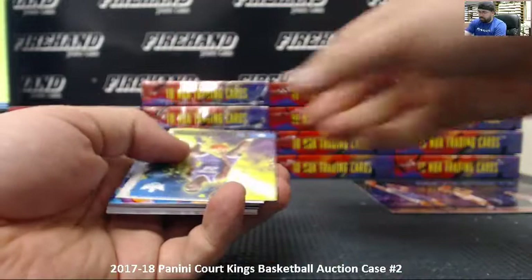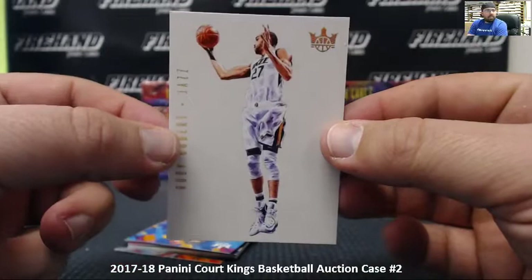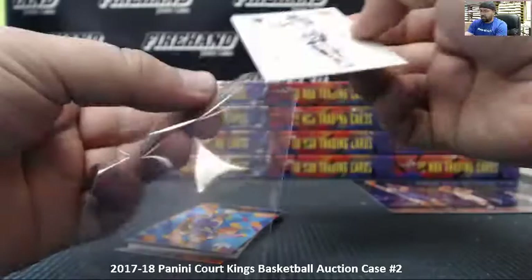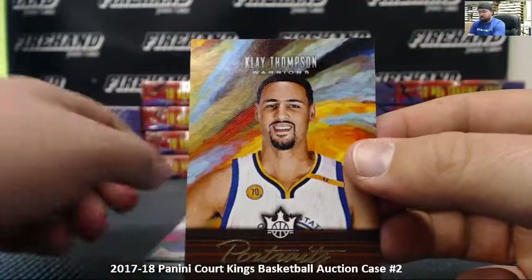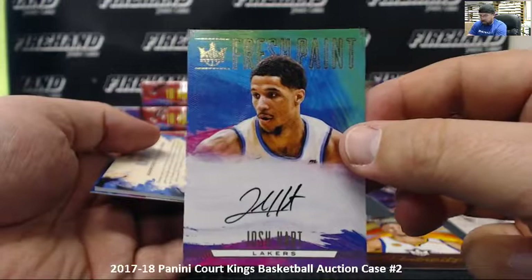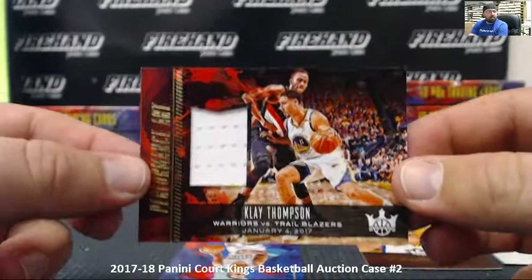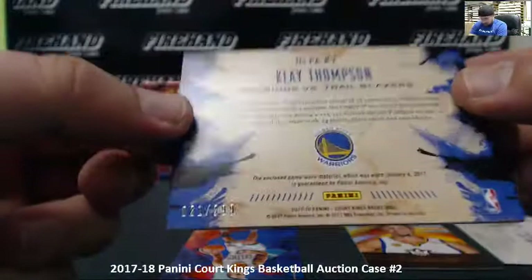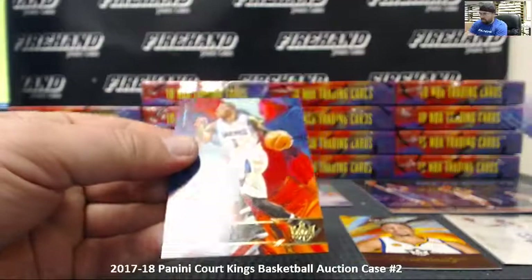First box: For the Grizzlies, Marc Gasol base. For the Suns, Devin Booker. For the Sacramento Kings, level one rookie Harry Giles. For the Utah Jazz, Rudy Gobert — I believe this is one of the case hit inserts, Blank Canvas. Level two rookie for the Lakers, Josh Hart. Portraits insert for the Warriors, Klay Thompson, numbered to 175. First autograph is a level one Fresh Paint for the Lakers, Josh Hart. And for the Warriors, a Klay Thompson Performance Art jersey — PWR, plain white relic, number 21 out of 299.